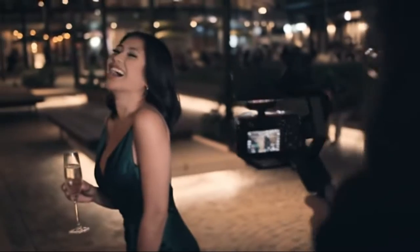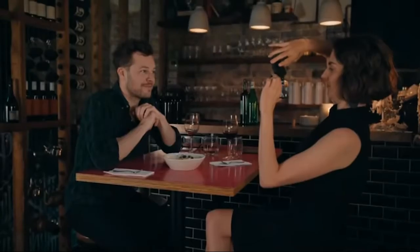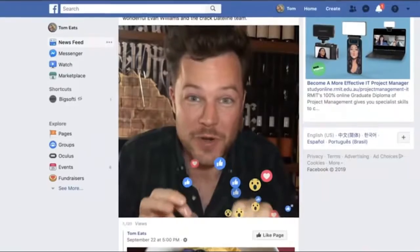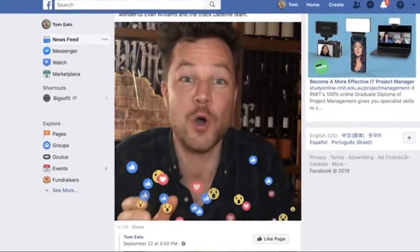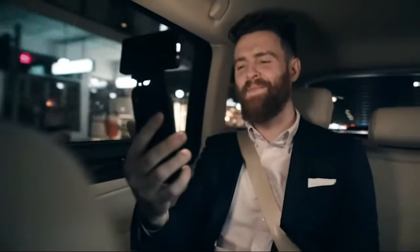Whether you are a cinematographer on an Arri Alexa or an influencer shooting content on your iPhone, Big Softy will help brighten up your frames and match the lighting in your surroundings with variable color temperatures — cooler daylight for scenes lit by the sun, tungsten for indoors with warmer light, and plain white for when there is a mix in the scene or when you're not quite sure.